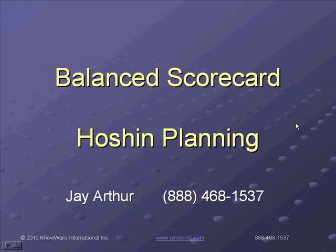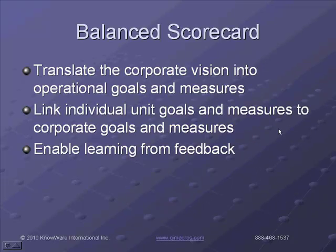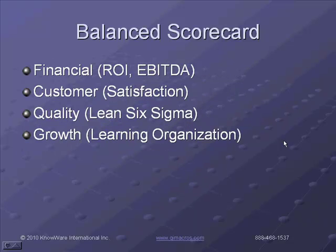One way to make sure that Lean and Six Sigma succeed is by linking them to the overall corporate vision and goals. One of the tools that's popular to do that is called the balanced scorecard — in the old days we would have called that Hoshin planning. The goal is to translate that corporate vision into operational goals and measures, and then to link all of those goals and measures to individual unit goals and measures. One of the four categories in here is about quality, and this will enable us to learn from feedback and improve the system.